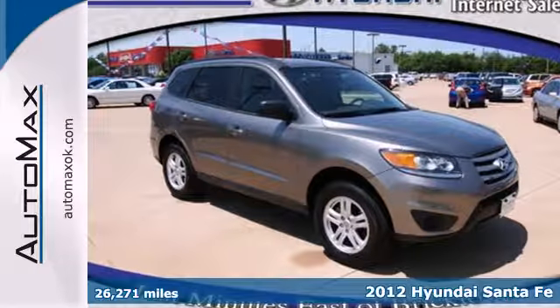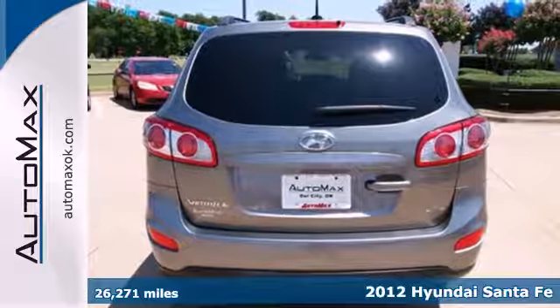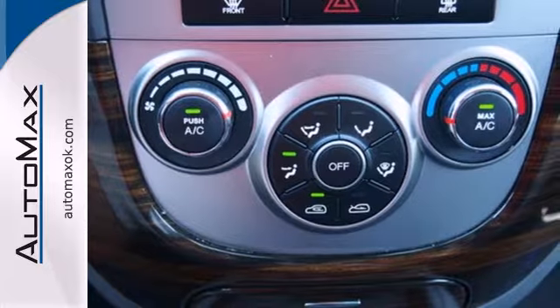Check out this 2012 Hyundai Santa Fe. With more cargo room than its competitors, this SUV comes with heated mirrors, keyless entry, a CD player with steering wheel audio controls, and cruise control.